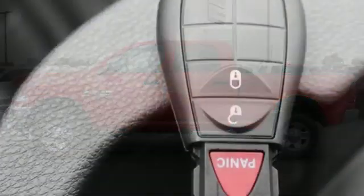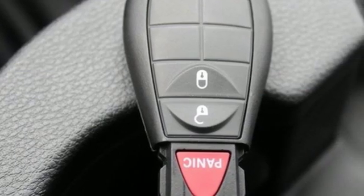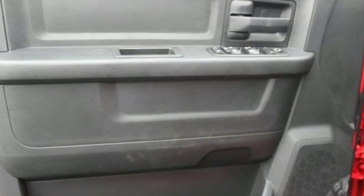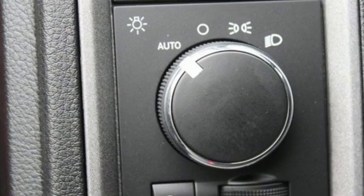Motor Trend elaborates: clearly there's something for everyone on the new Heavy Duty RAM. It looks better, it's got more features, it's got more power, and it can tow and haul more than ever before.